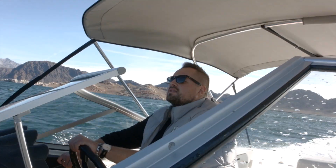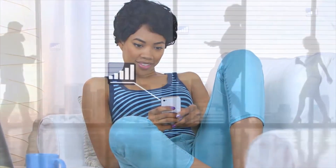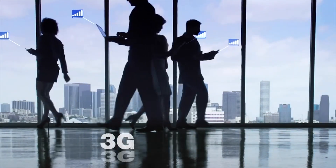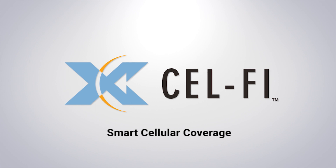Whether in building or on the go, CellFi has you covered. It boosts your signal so that you can experience crystal clear, reliable voice connections and lightning fast data rates on 3G, 4G and LTE networks. CellFi Smart Cellular Coverage.